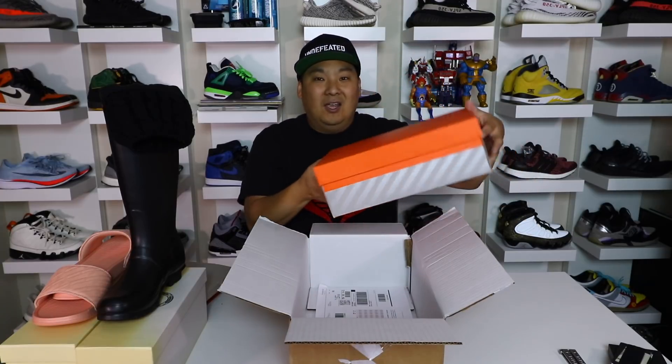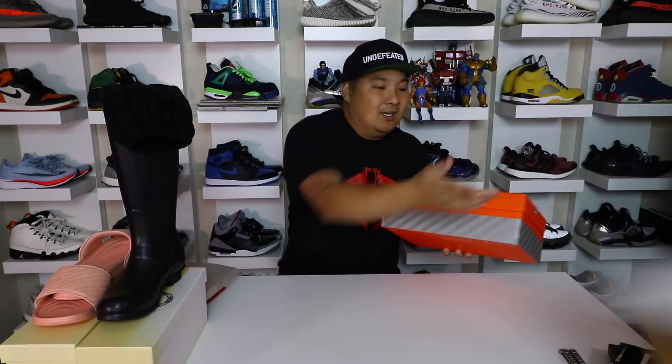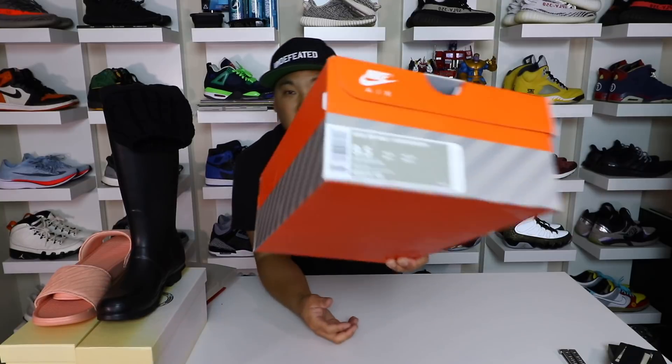Look at this box — this new box is flames. Why is it that when Nike comes out with a new style of box everything feels dope again? This box is super, super nice. I love the fact that they redid this box and made it special for the anniversary joints right here.